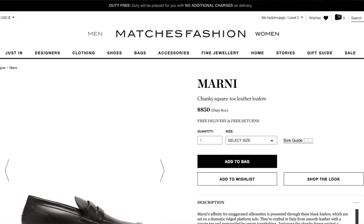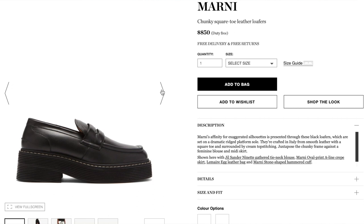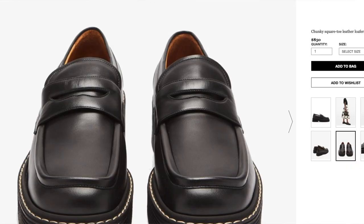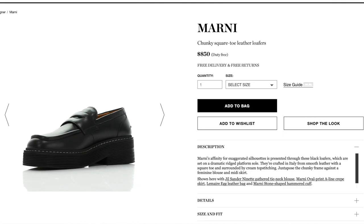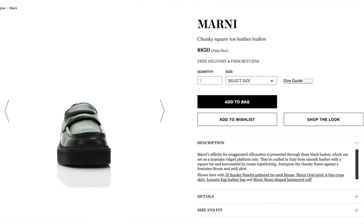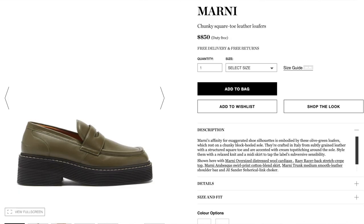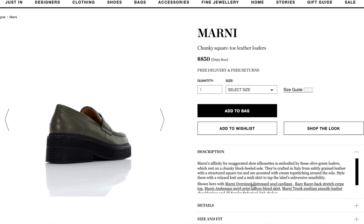Next up we have Marni. These are called the chunky square toe leather loafers. The cool part is the square toe — it makes them a little more interesting and cooler. I'm just not sold on them overall, not in love with them. They're cute, not my favorite, but I do like that they come in pretty colors. The cream color and olive green are really beautiful.